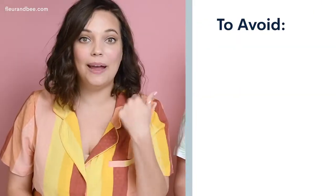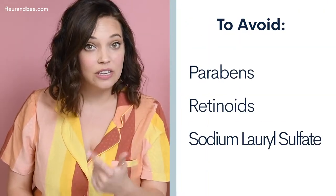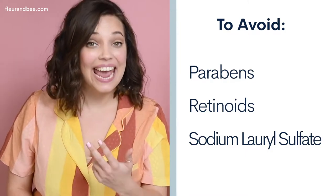So what ingredients should I avoid? Because I want to make sure I keep my sebum levels intact. The ingredients that you should be avoiding are parabens, retinoids, sodium lauryl sulfate, and the word fragrance.